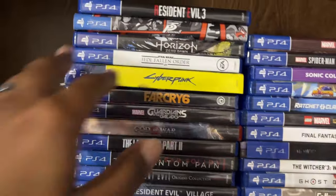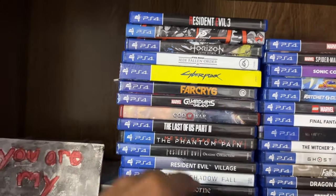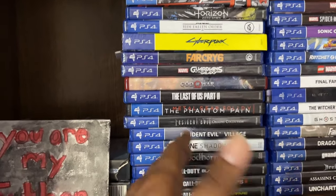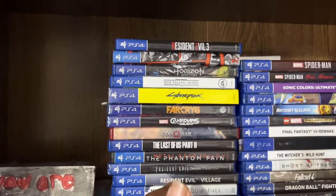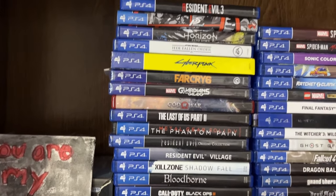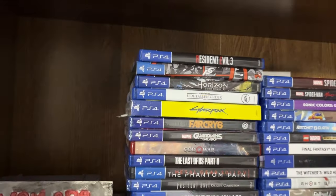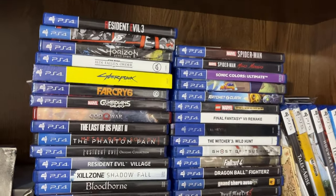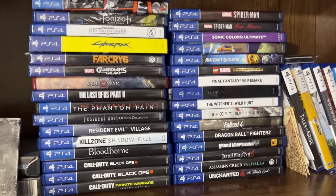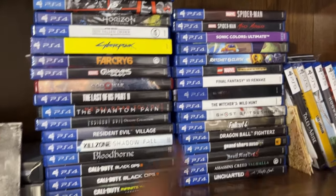I think it's the deluxe edition too, or a bit more upgraded than the standard edition. It's one of those games that had such a horrendously terrible launch, but it's just cool to look back at — maybe 20 years from now it'll have a really awesome cult following. I know there are people who really love it now, but who knows where it'll be 10, 20 years from now.